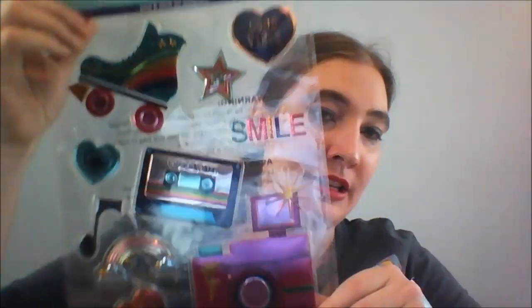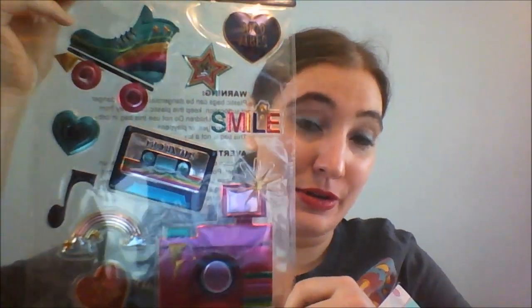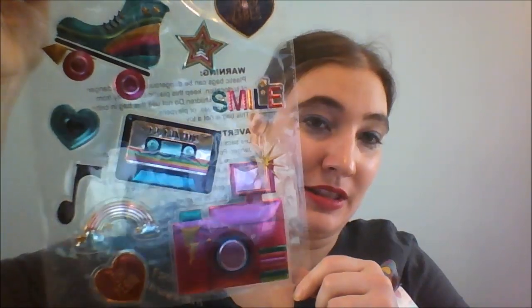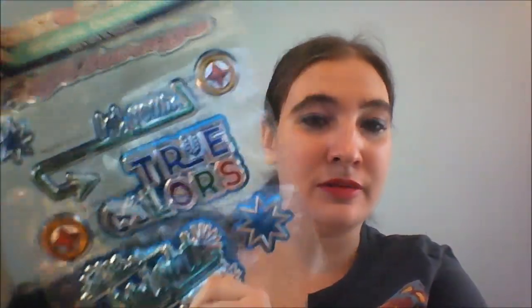The first time I went, it turned out to be like a sticker slash notebook fest. I found these window clings and I watched Cheap Crafty Girl use them as stickers. This is very much reminiscent of my childhood with the cassette tapes and the roller skates, so I thought I can try that too. And this one says 'always be your true colors and shine bright,' which reminds me of that Cyndi Lauper song — your true colors are shining through. So I had to have both of those.